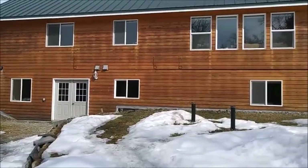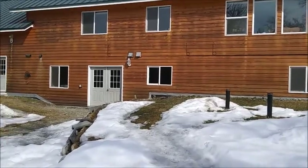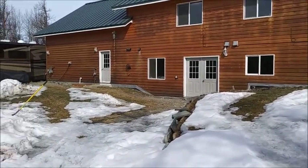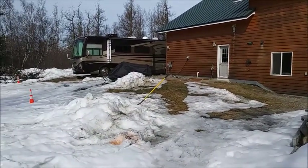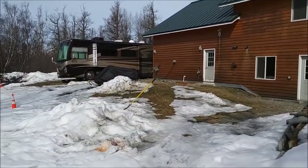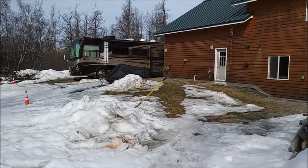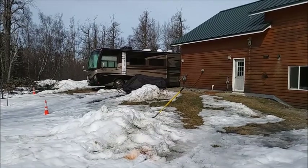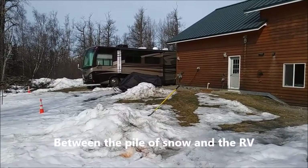Here's the house on the back side. This is a basement entrance that we can come in and out of. The RV will not always be there, but right now some folks are living in it.